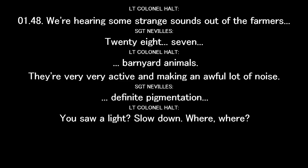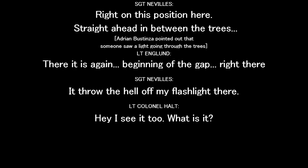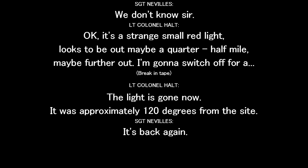You just saw a light? Where? Right in this position here. Straight ahead in between the trees. There it is again. Watch — straight ahead off my flash right there. There it is! I see it too. What is it? We don't know, sir. It's a strange, small red light. Looks like maybe a quarter to a half mile away.